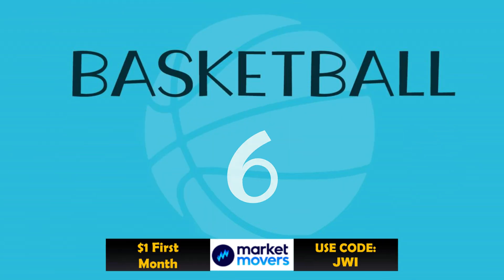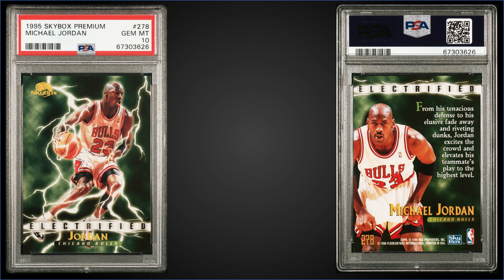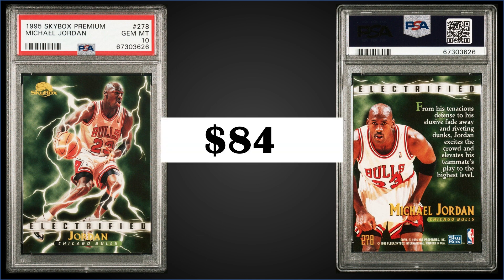In the number six spot: from 1995 Skybox Premium, we have the Michael Jordan Electrified — this is a subset in Skybox Premium, not an insert — graded Gem Mint PSA 10, sold at auction for $841. This subset can be found in Series 2, and in the Gem Mint slab it's a pop of only 93. Boxes of 1995 Skybox Premium Series 2 sell for around $250 to $300.